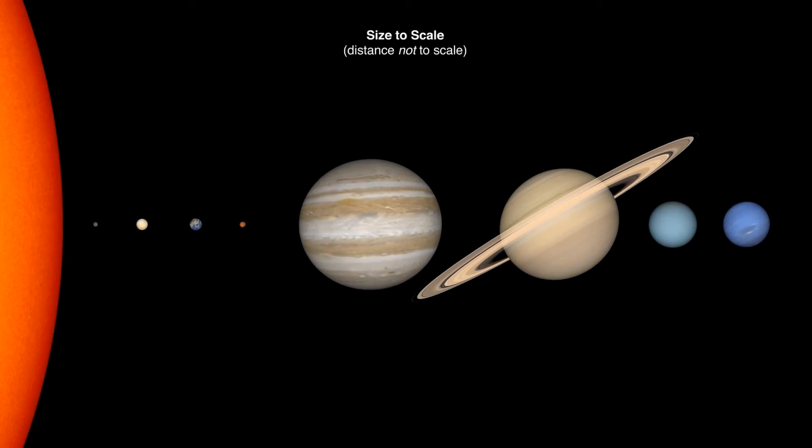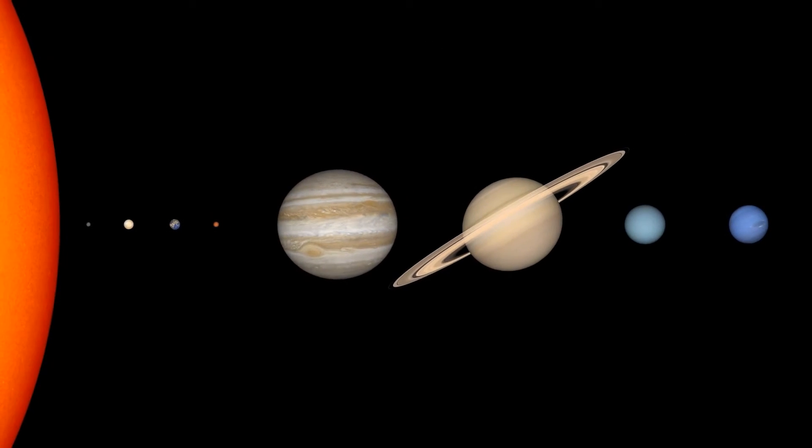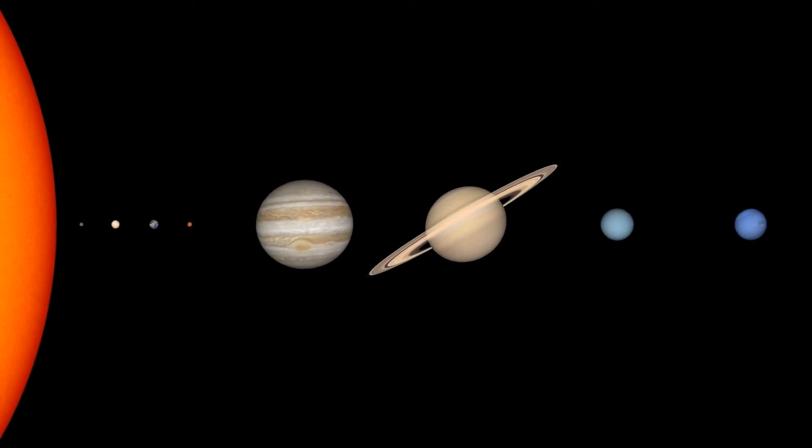Even though this shows the sizes of planets accurately, they aren't that close together. Because of the great distances between planets and the planets' relatively small sizes compared to those distances,